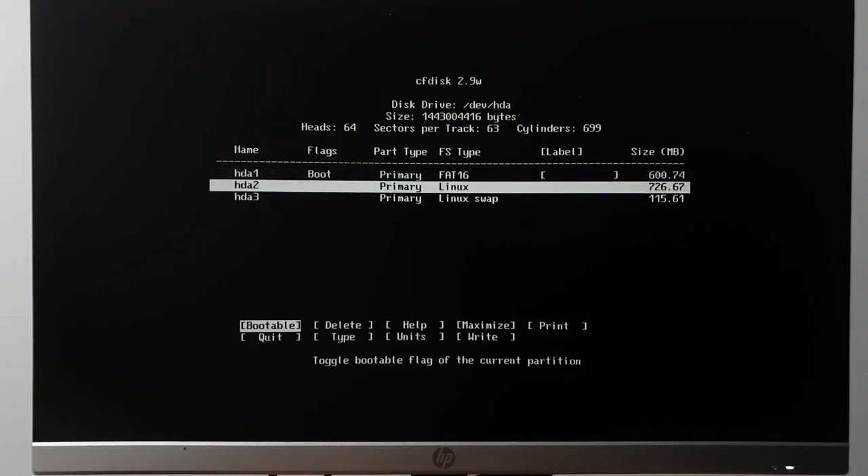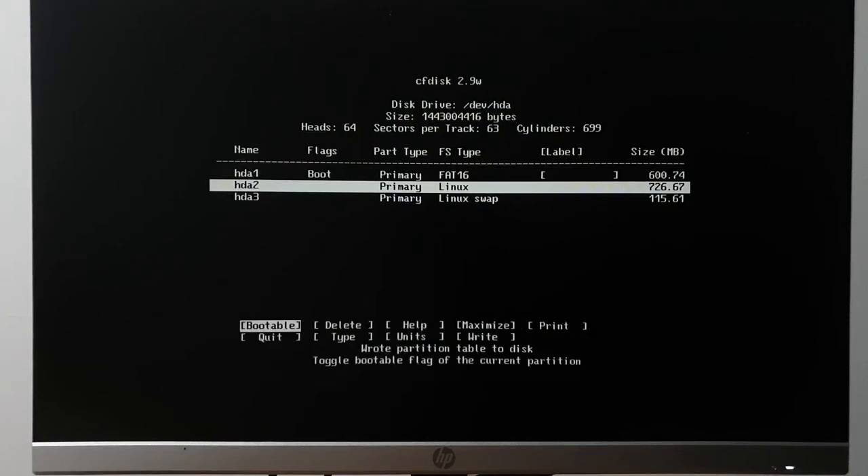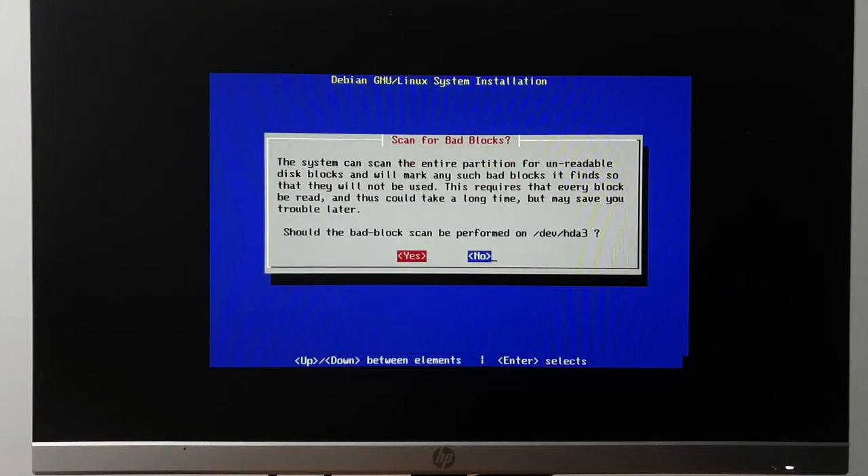If I really wanted to make myself suffer I could do more than one partition for the Linux root filesystem, but I didn't even do that back in the day. We're tempting fate as it is. Writing the partition table to disk — about a 50/50 chance Linux throws a fit and I have to reboot.